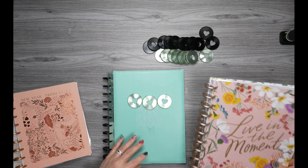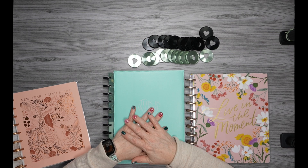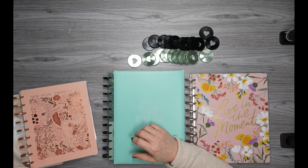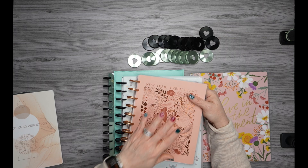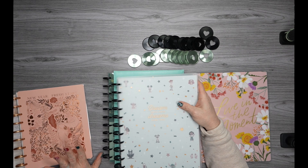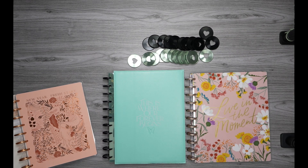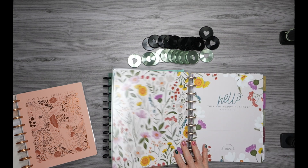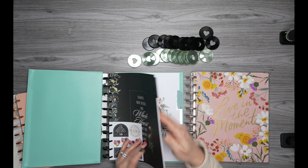So that is my 2024 planner lineup. As you can see, there's only one planner I'm sticking with from 2023, which is the Disney teacher layout. My horizontal and vertical planners end next week, so I definitely had to have new planners to replace those two. And as far as my catch-all, I still have until December of next year in my current one — but when I saw this new one, I just knew I had to have it because of all the florals. So that is my 2024 planner lineup.